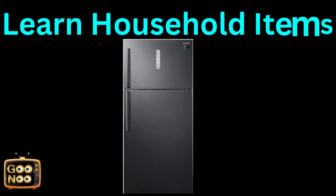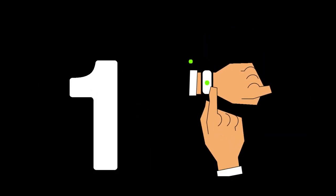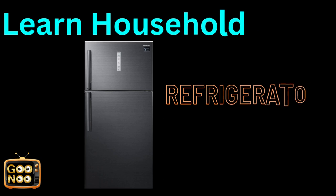Now let's learn the next household item. What is this known as? We take cold water out of this. It's known as a refrigerator.